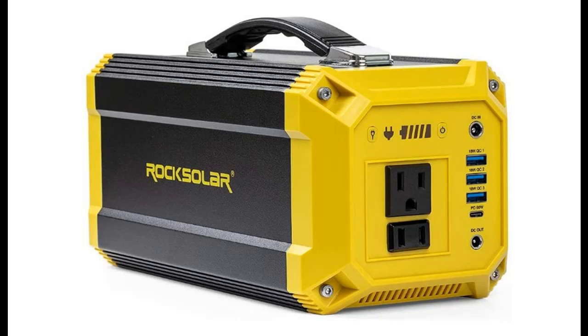Introducing the highlight features and quick overview of the Rock Solar Utility R630A — 333 Watt Hour, 300 Watt Peak, 500 Watt portable power station.